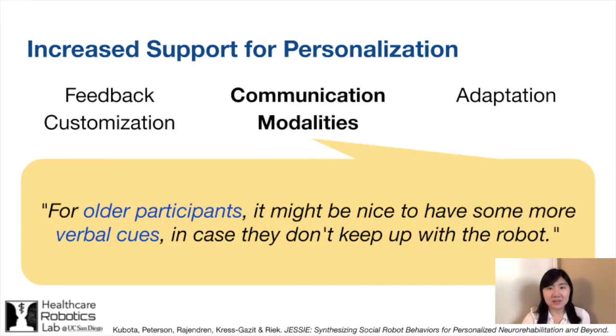Participants also requested control over the robot's communication modalities to personalize based on the user's sensory abilities and personal preferences. For instance, the robot may provide more visual and verbal cues to older participants. They also suggested that the robot sense different behaviors about the user to infer their state, such as sedentary time, social activity, and mood.